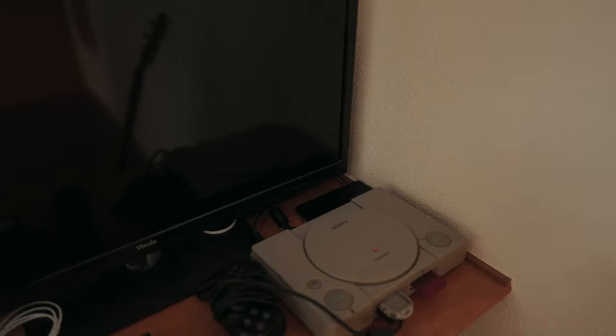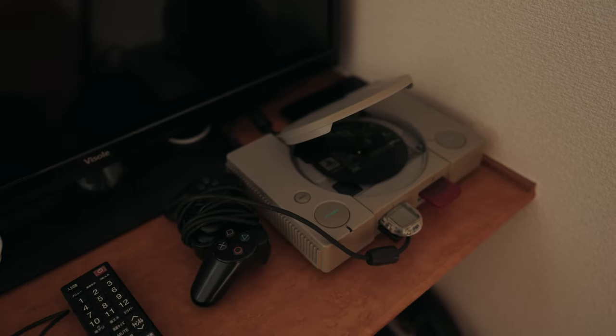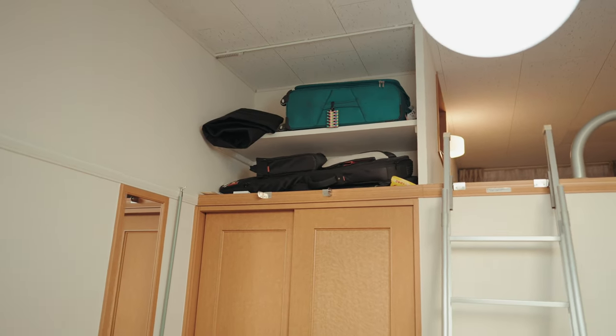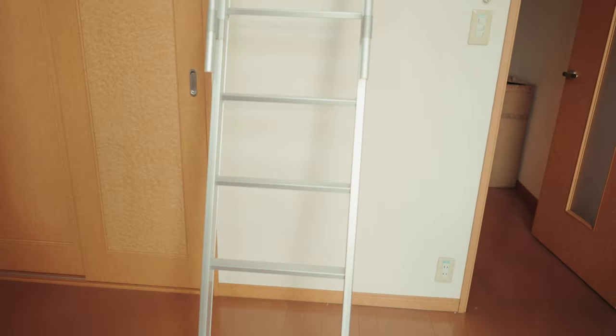There's a TV that came with the apartment and my handy dandy PlayStation — that's it, doing alright. Closet over here: suitcase, amp cover, gig bag up there. Let's check out the loft — small little ladder, gotta make this climb every day and every night. Could be worse.